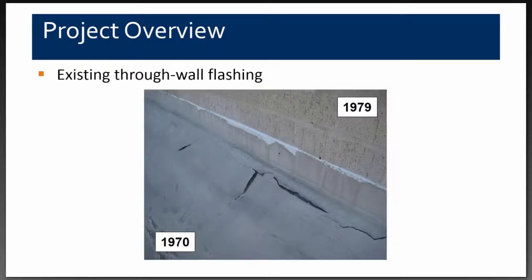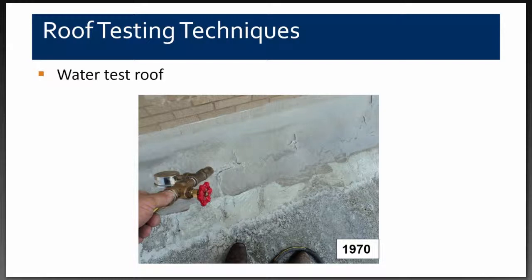A closer view shows that the elastomeric coating on the polyurethane foam had cracked, split, and begun to delaminate, with no visible weep holes. Our first test was spray testing on the base flashing using an Ammo nozzle — a standard water test for a specific period of time to see if we could force any water infiltration into the building. This did not result in any leaks.